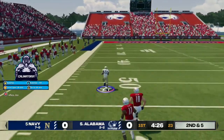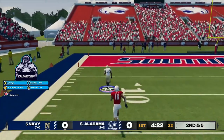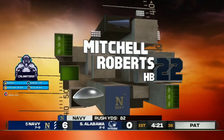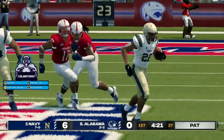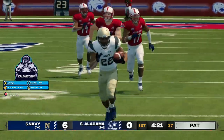Got an opening. To the 20, to the 10. Touchdown, Navy. That was simply sensational running. It shows you what kinds of major things can happen when you have a good ground game.